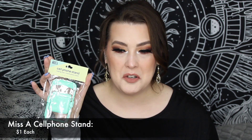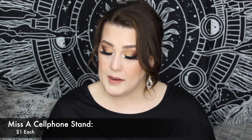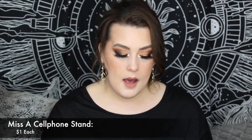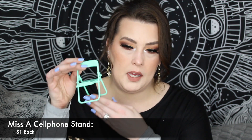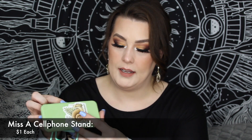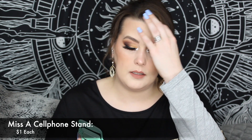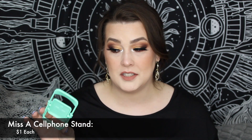The next thing I grabbed was the new cell phone stands. I got mine in mint, mostly because my phone case is green at the moment. These are $1. You just fold it like that, set your phone in it, and it holds it. You have a phone stand to watch shows with. So if you don't want one of the fancy ones on Amazon that costs more — $1 and you've got yourself a folding phone stand. It's cute.